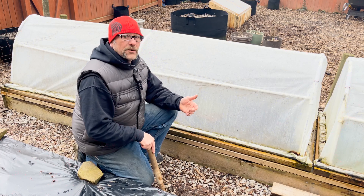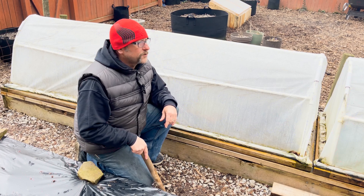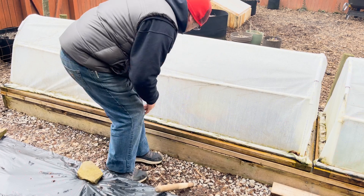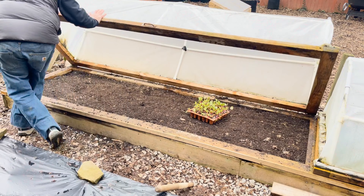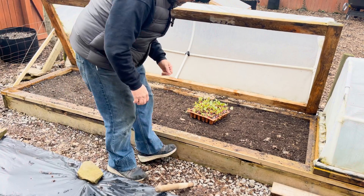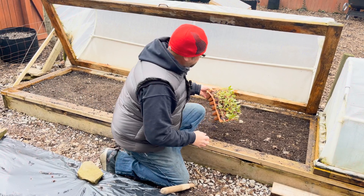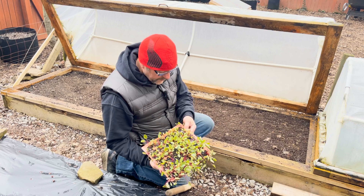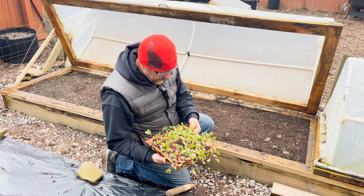I figured today is as good a day as any to put some beets in. It's 39 degrees, it's gonna get up into the 50s today, and starting this coming week it should start staying in the 40s to 50s overnight. I put these beets out in the cold frame about a week ago, a few days ago.